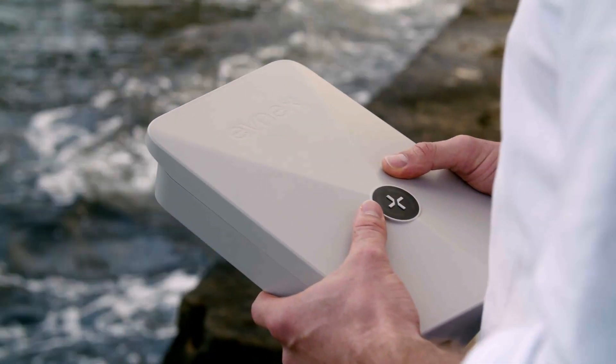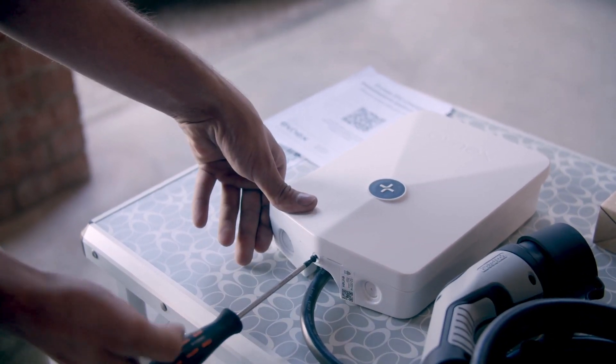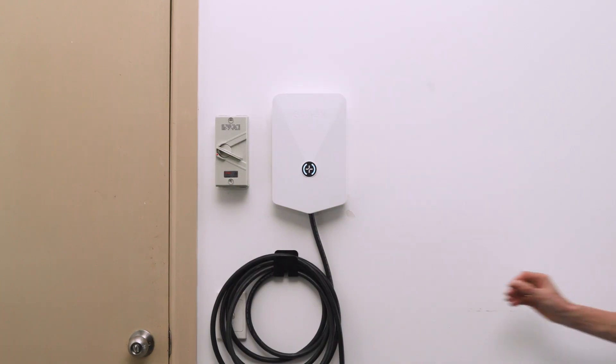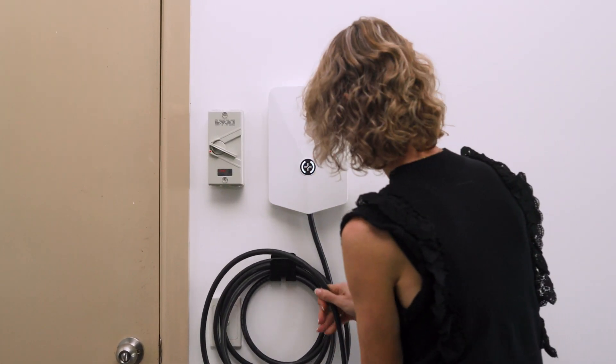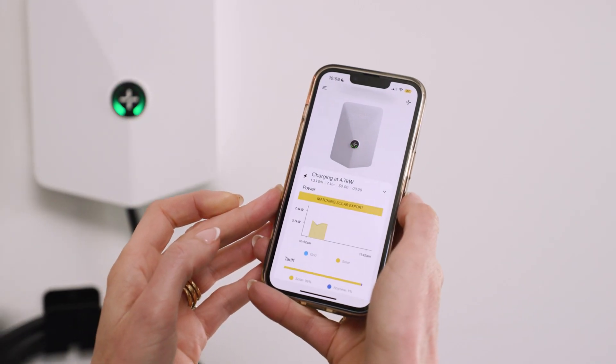The first impression I got of opening an Evnex charger was it is very compact, sleek in design, very well put together. Its minimalistic approach makes it very easy for customers to understand and use.